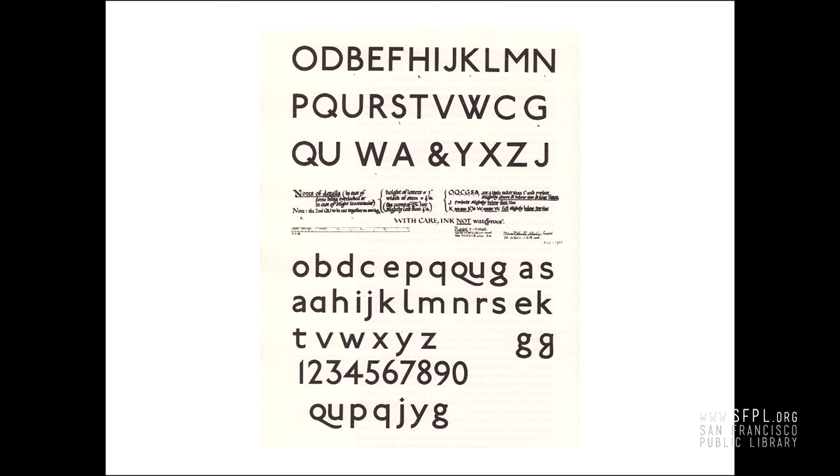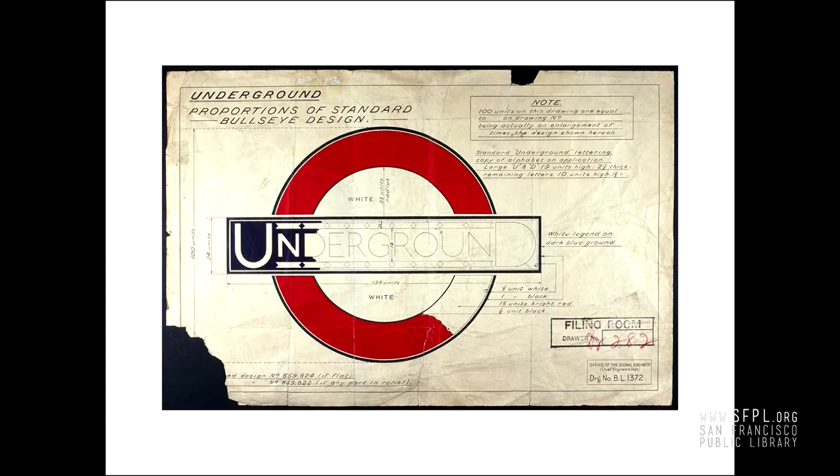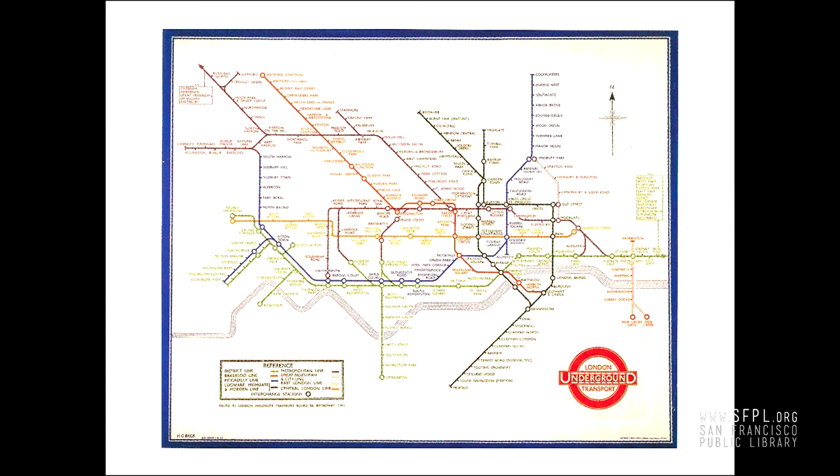What makes Johnston Underground special is that he married the rhythm and craft of calligraphy with a geometric sans-serif design. He wrote extensively about his ideas, including a diagram of his thoughts on how the sans-serif letters should be constructed. This is the draft of Johnston Underground with lots of nice little notes in his perfect penmanship, and a later production drawing of the Underground Roundel, which became the symbol for the Underground.